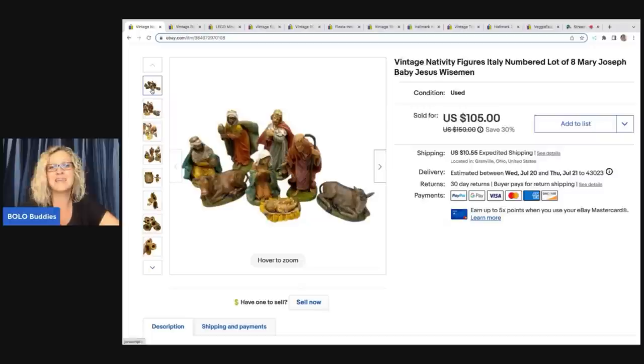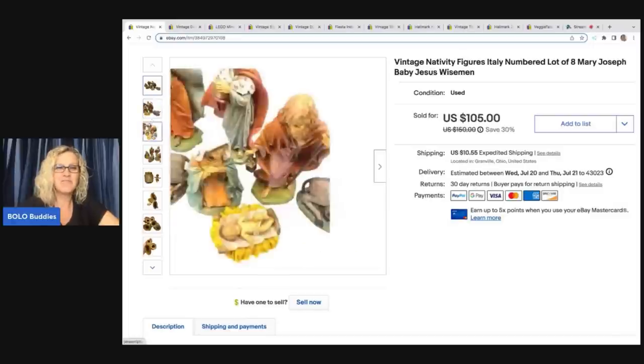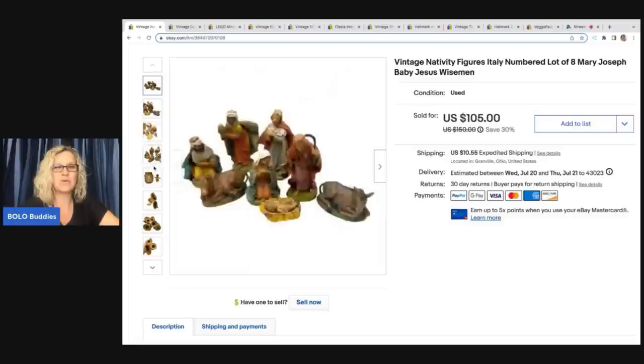I ended up taking a best offer of $75 on this, and the buyer was all in for $101. What do you guys think — could I have gotten more if I waited towards Christmas, or did I do good? Let me know in the comments.